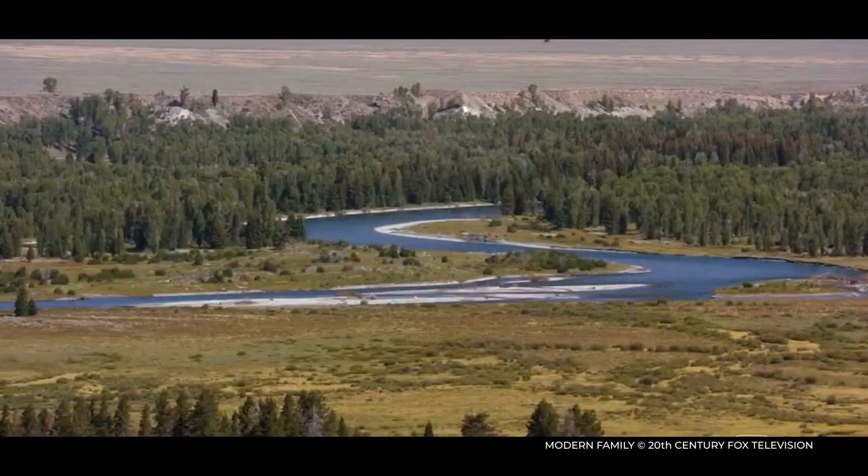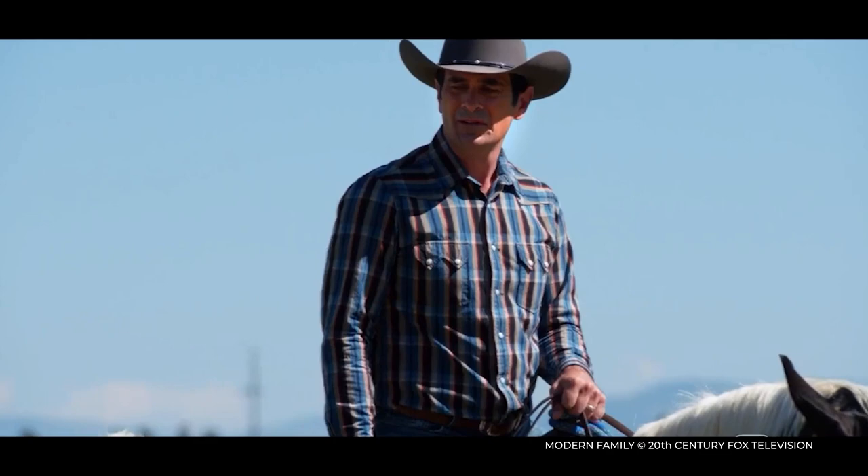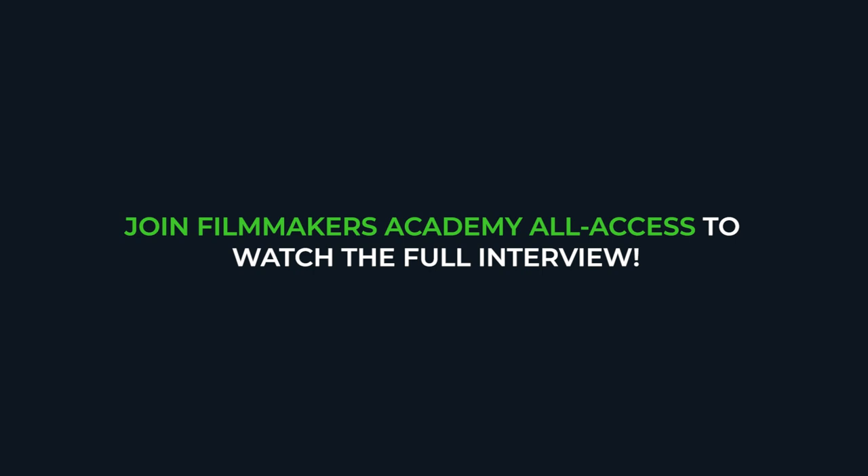For a dude ranch episode shot in Jackson Hole, Wyoming, I needed fewer faders but had to get around a large location. So I built a small mini mixer kit — the recorder, the control surface, and the wires — that I could walk across a field or up a mountain if needed.